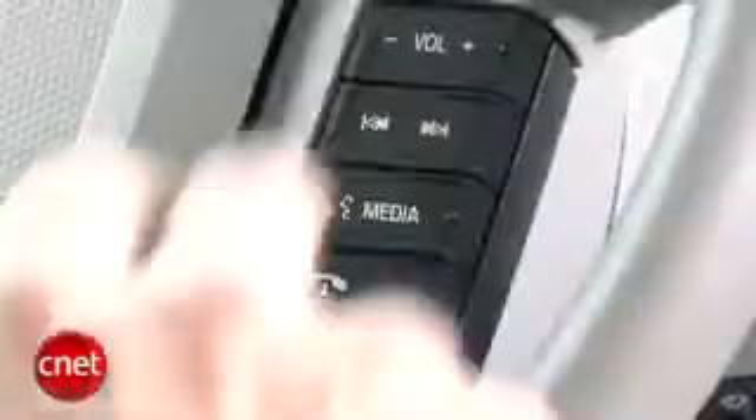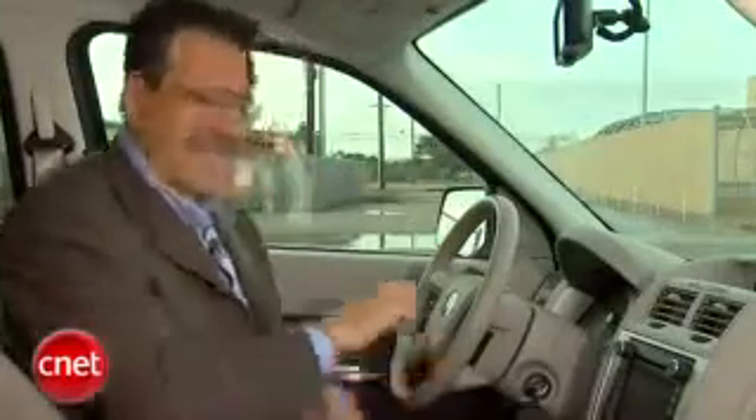As I've often pointed out in these reports, I'll like a technology and maybe a year later I won't. A year ago I was in love with Sync. I still like it a lot, but it's getting annoying. Let me show you why. You hit the button here to talk to it — 'Navigation.' 'Destination.' That's what I get sick and tired of. I've got this thing set up to the least amount of annoying back and forth, and it still makes you wait for the little sound, a pause, the ding, then you can talk.